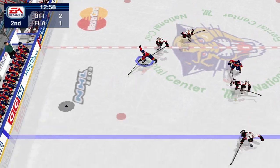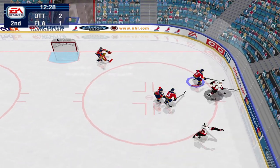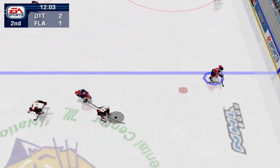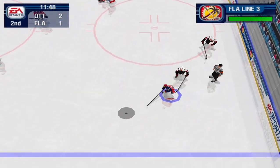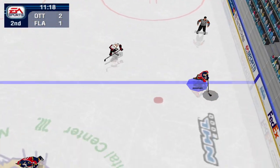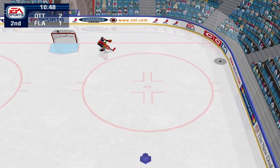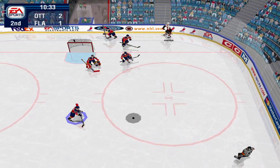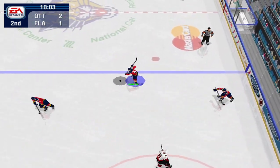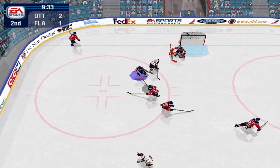Florida won the draw. He goes to it. Salo shoots — Bob made the save. He goes to it. Arvidsson gets a hold of it, he shoots from the right, he gets his stick on it. Ottawa should be making a line change soon. Salo passes across. Florida collects the puck, Janssen hits him. He shoots from the left — great save. Save by Bob.